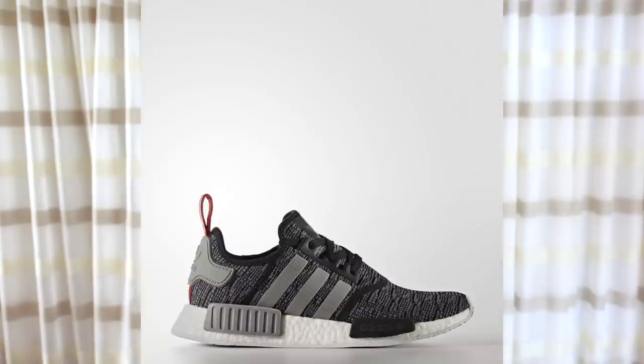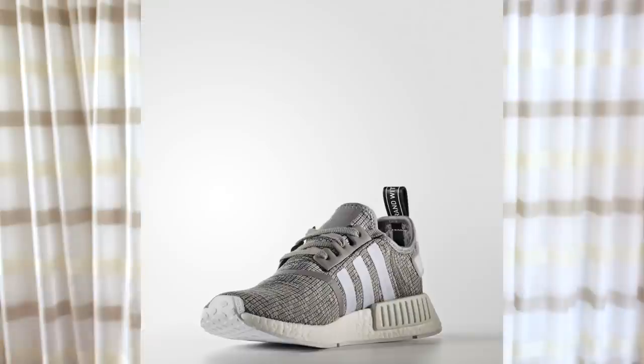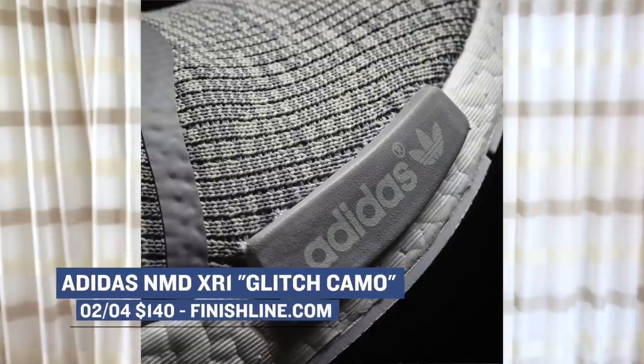Next up, we have the Adidas NMD Runner. These two pairs are part of the Glitch Camo Pack. Finish Line is going to have them in the black and the silver colorway, but there are a couple other colorways as well. I haven't seen a lot of these online, but they definitely look really dope, so if you want to pick those up you should go ahead and do that. Those are going to cost you $130.